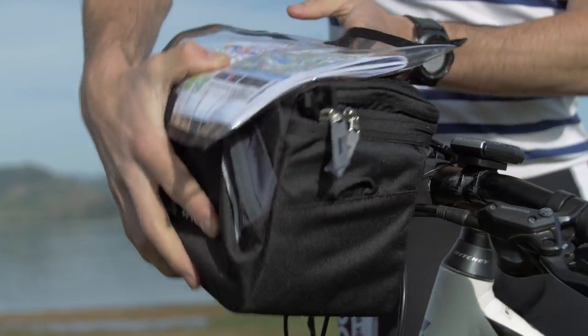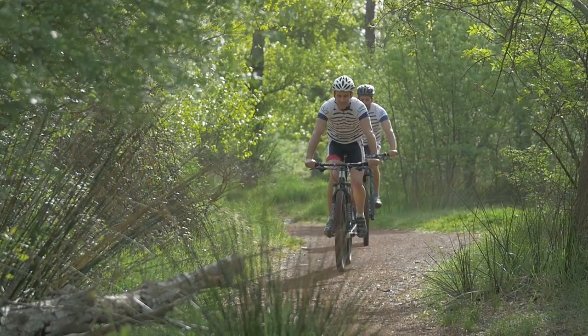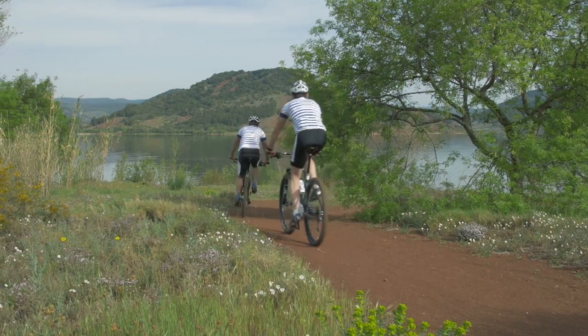We took a quick break from paddling to visit Discover France, who offers a variety of popular bike tours. We are specialists in biking tours in France and in Europe. Our main activities are the self-guided tours. The spirit of the self-guided tours is that you are really free to do what you want.